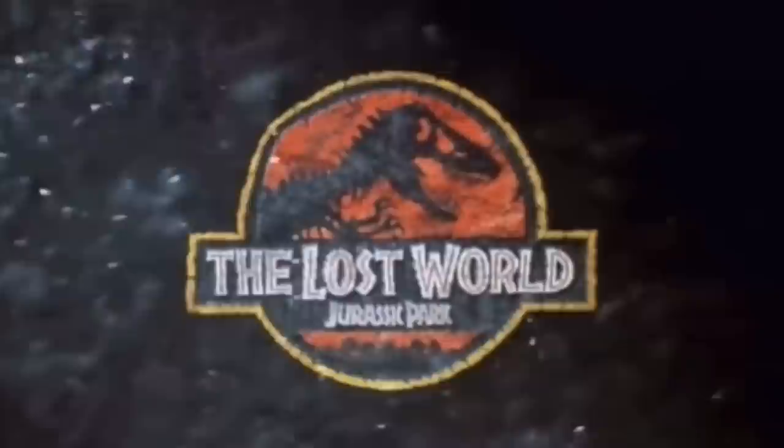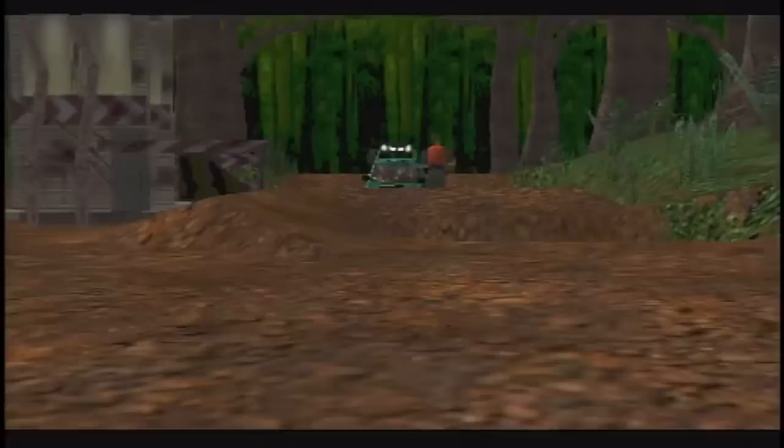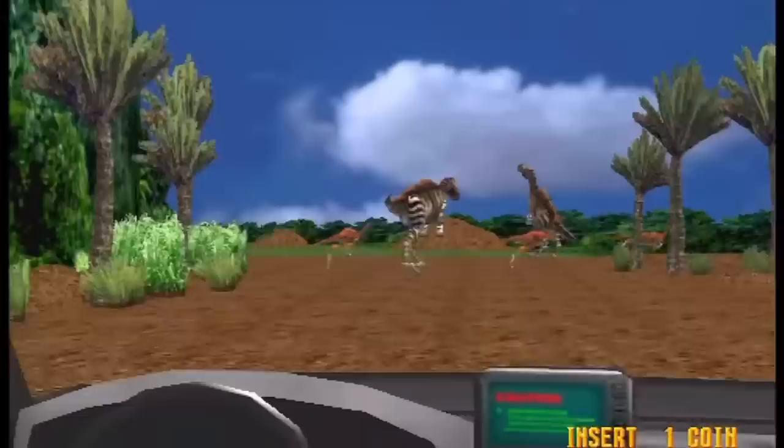In The Lost World, an entire subplot involving Lewis Dodson stealing dinosaur eggs for BioSyn on Isla Sorna was cut out of the film adaptation — Spielberg's movie never really tried to include that stuff. But in the book, we see Dodson and a couple of others successfully steal dinosaur eggs from a herd of Maiasaura before going into the rex nest for an even bigger prize.